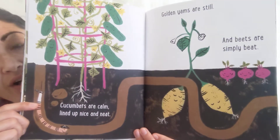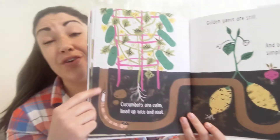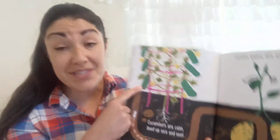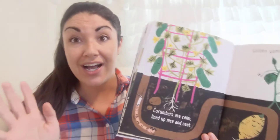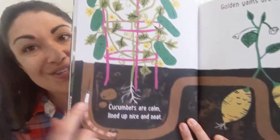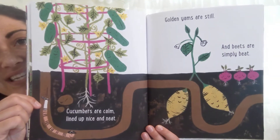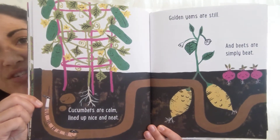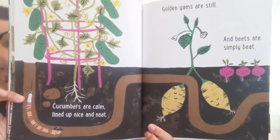Cucumbers are calm, lined up nice and neat. You ever heard the phrase 'calm as a cucumber'? Or sometimes if you want to calm yourself and relax, you can put slices of cucumber on your eyes — they do that in spas. So cucumbers are calm, lined up nice and neat. Golden yams are still. And beets are simply beat. To be beat means you're so tired. So the beets are beat.